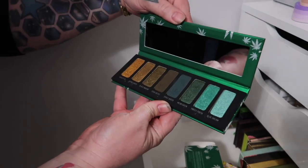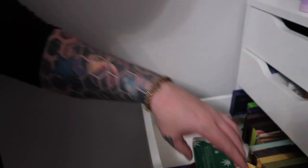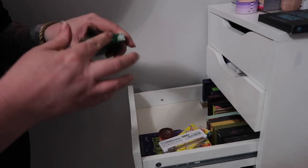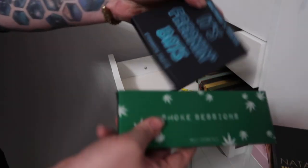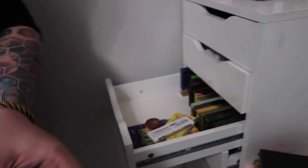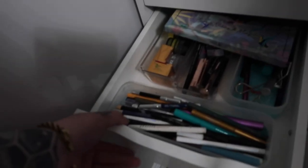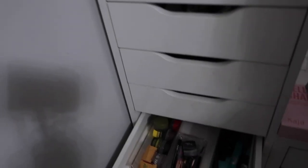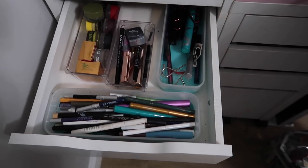Without even going to the second drawer, I'm going to say these two palettes. We are going for the Shroud — it's Freaking Bats — and Melt Smoke Sessions. In this drawer — oh, that's where a palette fell. Guys, I really need to redo this organization.